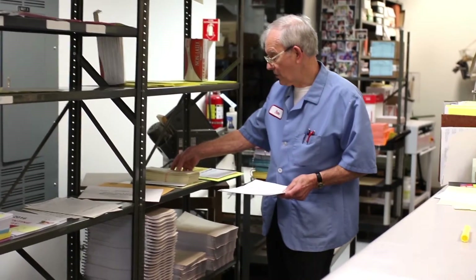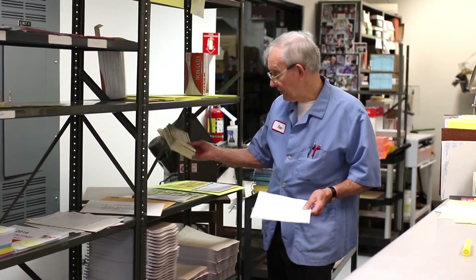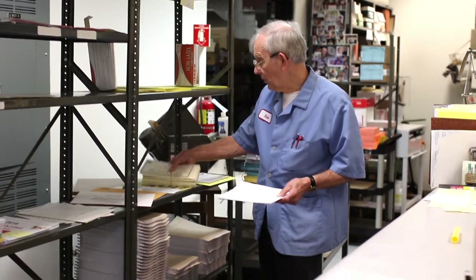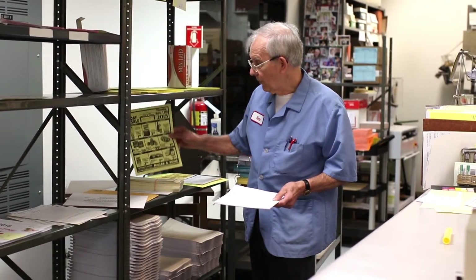And then we get to our stores. They get gift certificates. We also print envelopes for them. We're doing some, what we call bag stuffers, for some of our stores. And things that get sent out to the stores whenever it's necessary are called recalls.